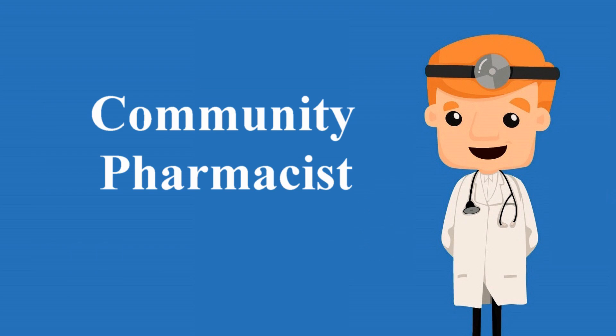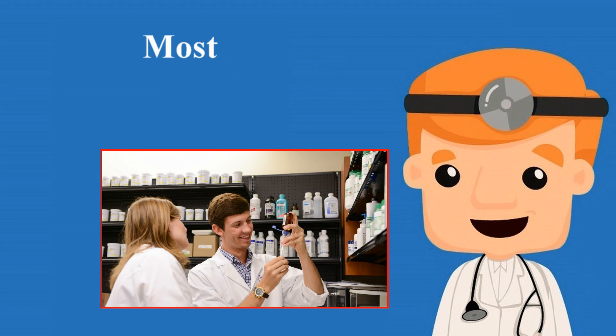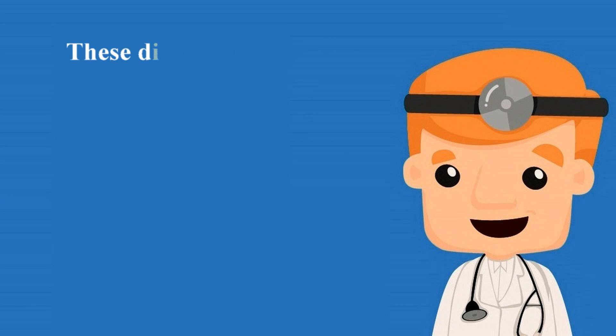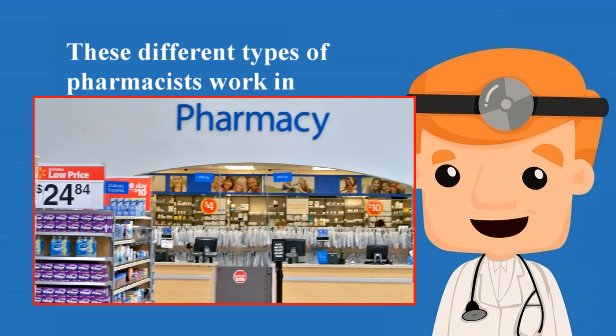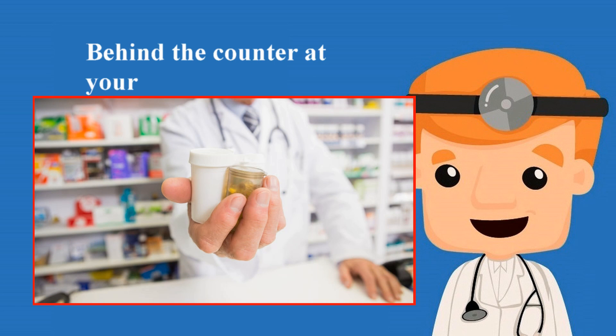Community pharmacists are some of the most widely recognized pharmacists and significantly contribute to pharmacists being among the most trusted healthcare professionals. These pharmacists work in pharmacies that dispense prescription medications — you probably recognize them as the people in white lab coats working behind the counter at your local drug store.